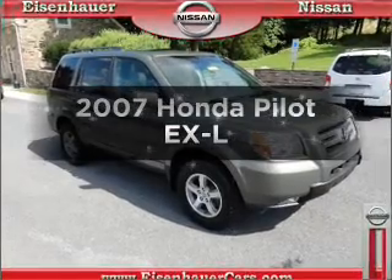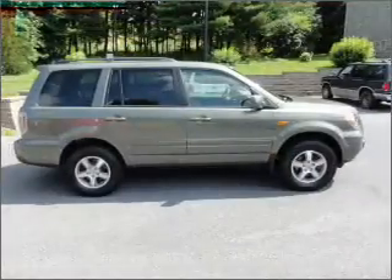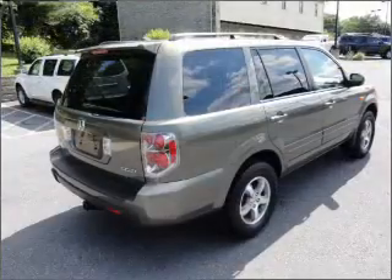Presenting the 2007 Honda Pilot — everything you need under one roof with this great vehicle. It features a reliable six-cylinder engine connected to a smooth-shifting five-speed automatic transmission.